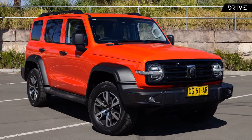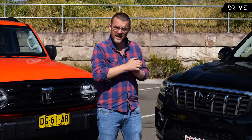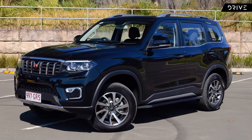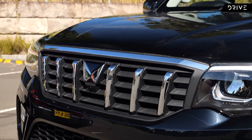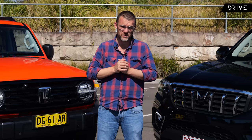This one is from China — this is the GWM Tank 300. And on the other side is the Mahindra Scorpio, which is from India. These are both promising to be great value options for someone who wants to buy brand new. But which one is the best? Which is the best value? Let's have a closer look and find out.